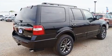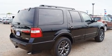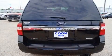Top features include front fog lights, a power seat, adjustable pedals, and leather upholstery.